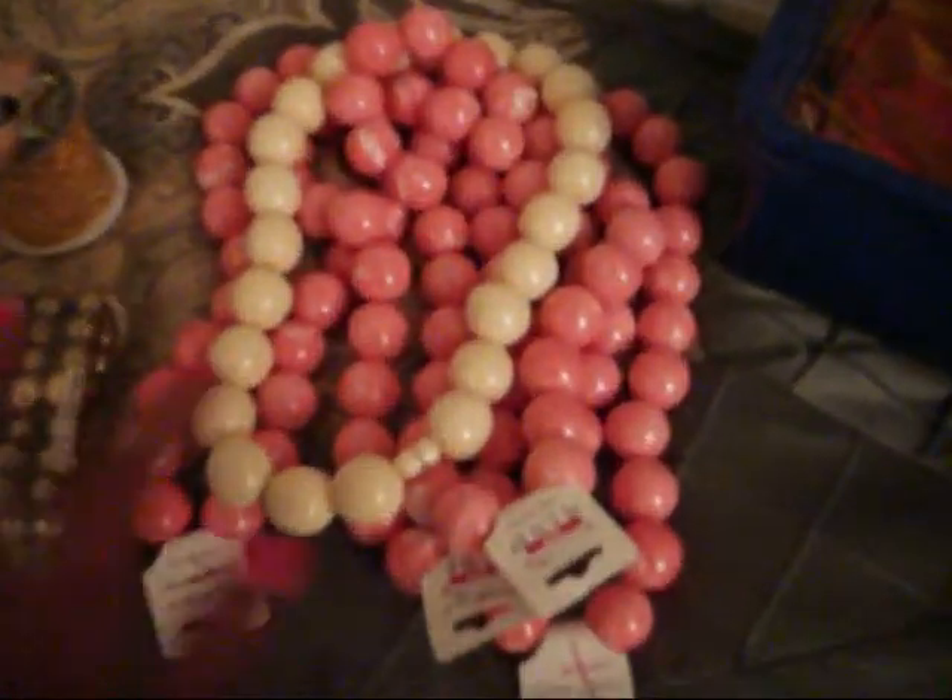Hi everyone, today I'm going to be showing you some accessories that I bought yesterday, and also jewelry, feathers, and different little pieces that I'm going to use to make necklaces and earrings.